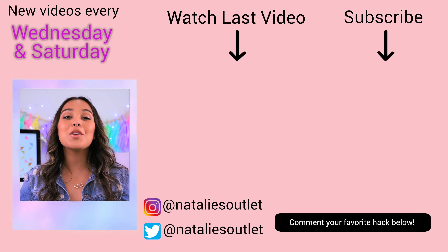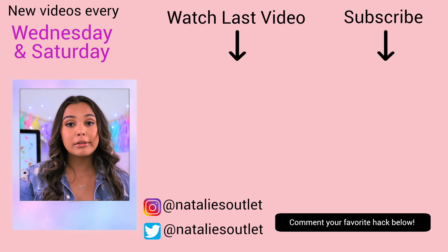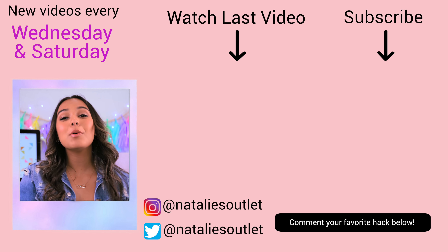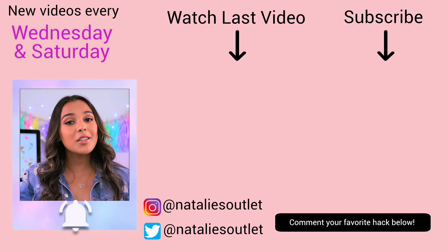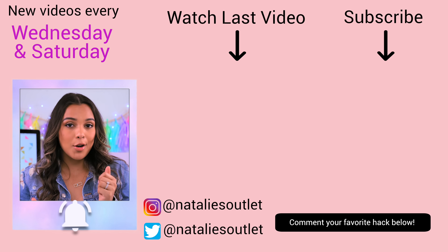I hope you enjoyed today's hack video! If you did, make sure you give it a huge thumbs up. Check out my last video right here where I show you some things people do to annoy you — I hope you can relate. Please subscribe by clicking on my face; I post new videos every Wednesday and Saturday. Make sure you have notifications turned on by clicking the little bell so you can see me twice a week. I wish you an amazing day — don't forget to live weird or die normal. Bye!